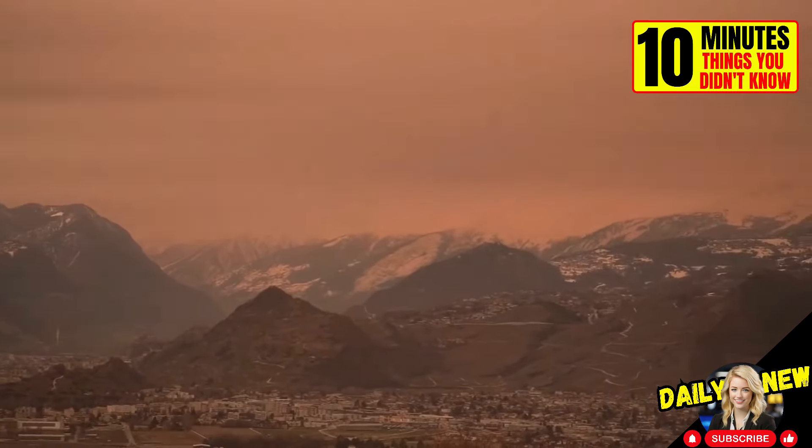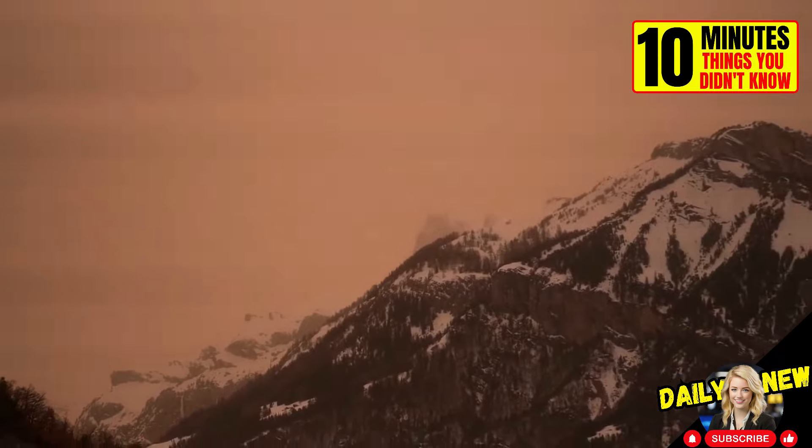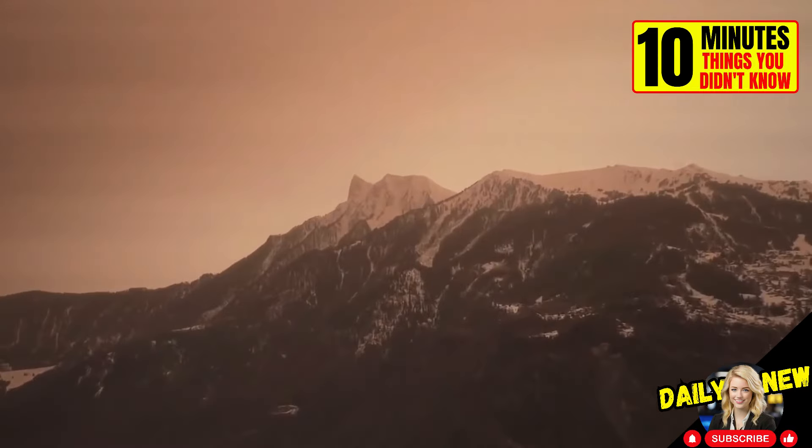Every year, a little bit of Sahara Desert sand travels to the icy mountains of France and Switzerland, painting the snow ochre. Watch as they ski over it.